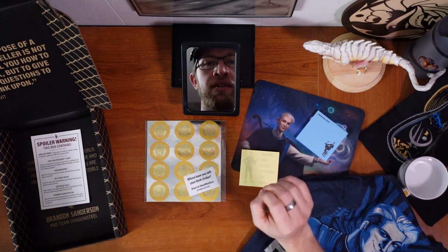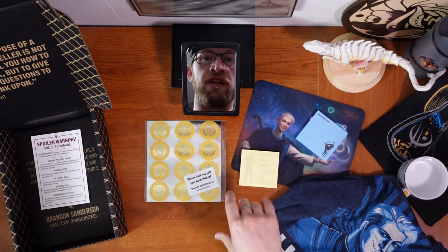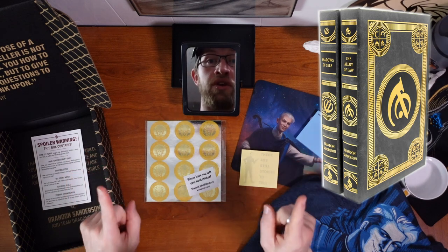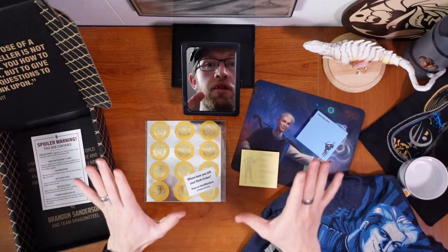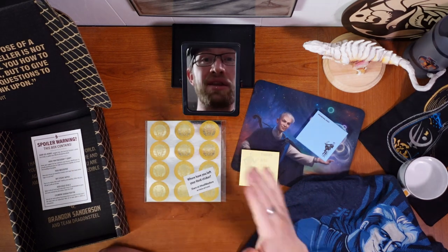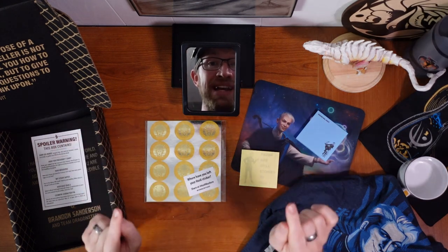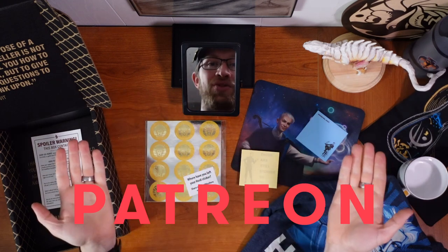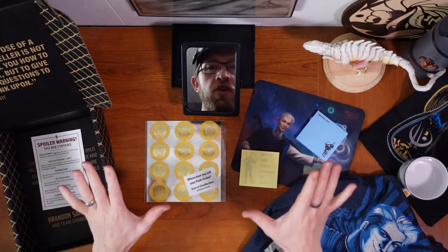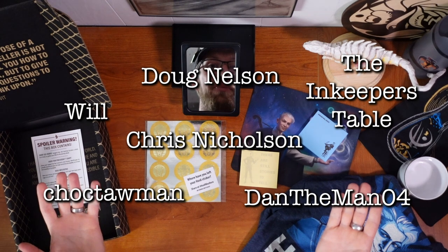As soon as I get the Tress of the Emerald Sea Deluxe Hardbound book, I will also be showing that off in a video. I just recently got the Leather Bounds for Alloy of Law and Shadows of Self, so I will be doing an unboxing of that as well. My Cosmere Connections video for the Lost Metal is coming soon — I've got it basically edited, I just have to put in all of the graphics. If you want to watch that Cosmere Connections video right now, please support me on Patreon. All of my patrons at any tier are able to watch my videos up to a week early, and if you pledge at least $5, you will be listed among these most excellent people.